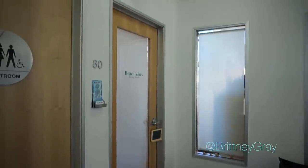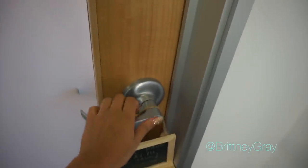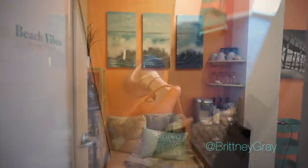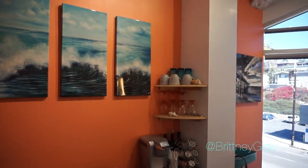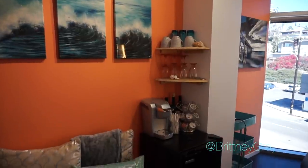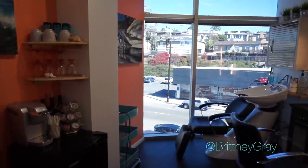Hey everybody, today we are doing the salon suite tour of Beach Vibes Beauty Studio. So let's open the door and begin. Upon entering, you will see this wall here — this is where my refrigerator is and everything.